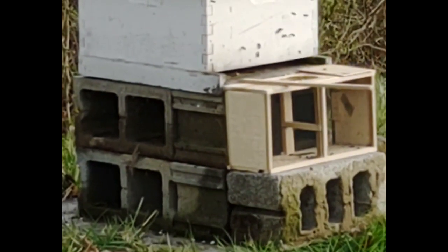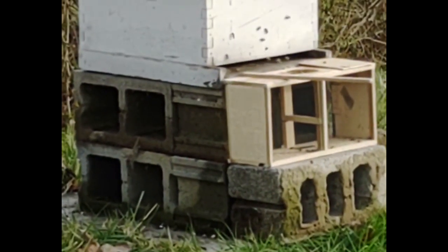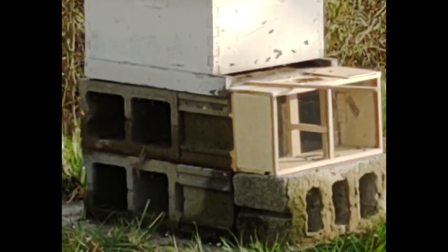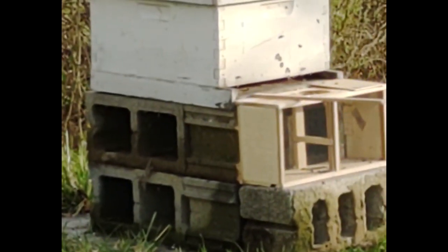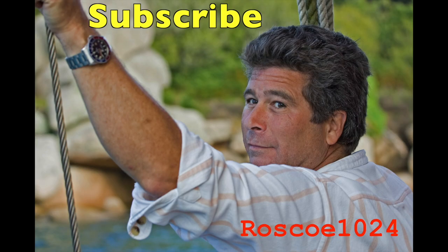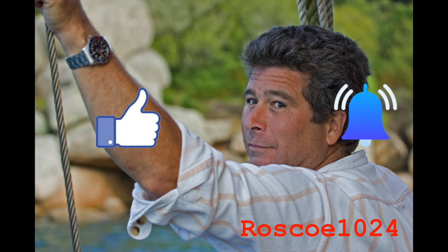Thanks so much for watching and enjoy the rest of the bees. We'd like to ask that you please subscribe, hit the like button, and the notify to stay current with our content. Thank you.